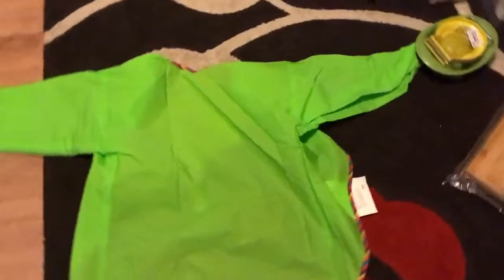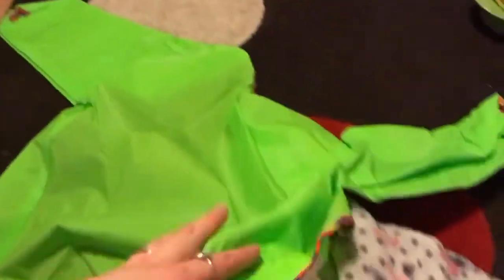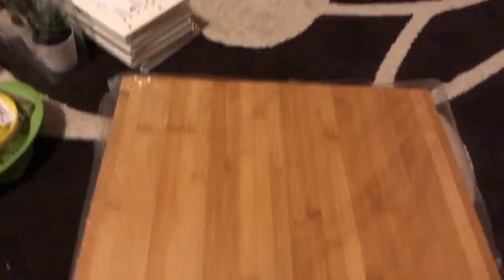So this is everything we got from IKEA. First, we got this apron for my daughter because her other apron got ruined with slime. This is called Mala and it was £3.20 — I think we actually got some discount because we got the IKEA family card, so I'm not sure how much it was without that.